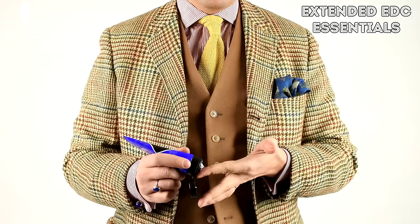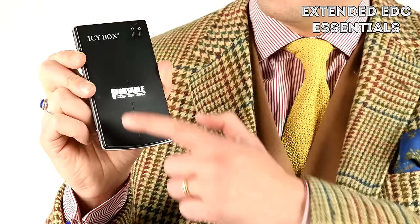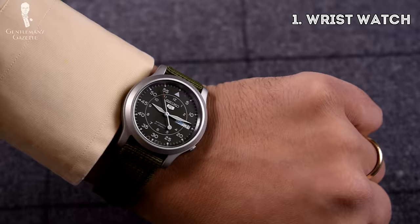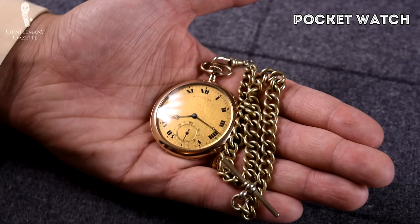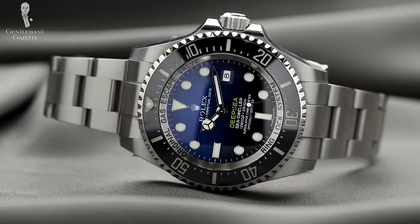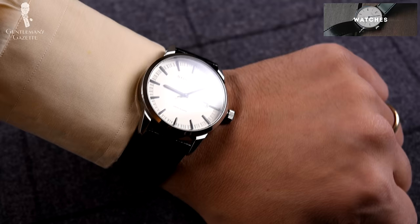Next up are extended EDC essentials. First of all, it's probably the wristwatch. Most men like them and most men wear them. Personally, I'm not a huge wristwatch guy — I very rarely wear one. If I want a timepiece, maybe I go with a pocket watch, but sometimes I skip even that. Arguably, you can tell time by looking at your phone, but a lot of men consider it a kind of jewelry accessory that they can hand down to their children. If you want to learn more about watches, we have extensive wristwatch guides on our website.